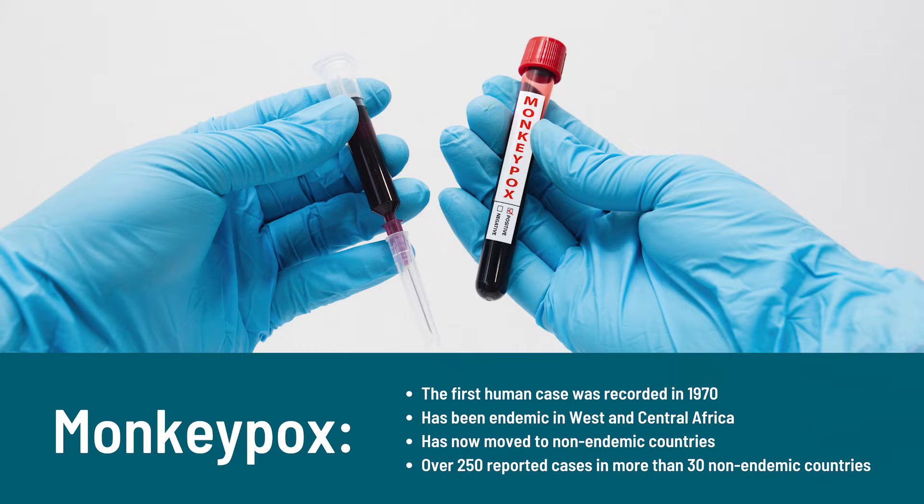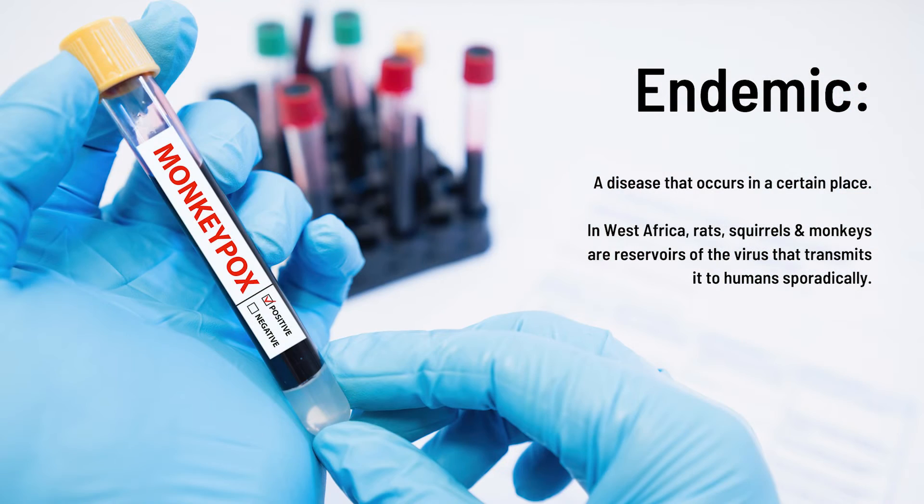Monkeypox is a viral disease that has been around since the 1970s when the first child with monkeypox was diagnosed. It's called monkeypox because it was first discovered in monkeys in the 1950s. Monkeypox has been endemic, which means it occurs in a certain area — specifically in Western and Central Africa for some time.